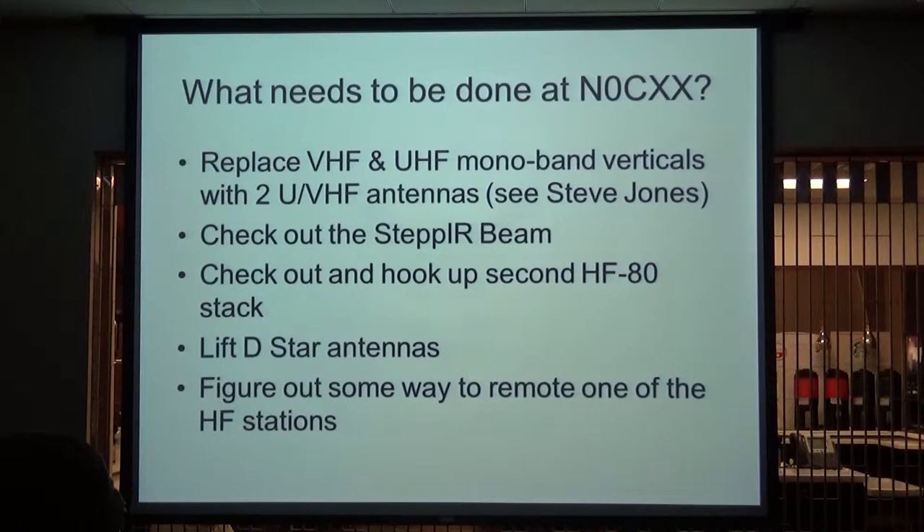What needs to be done at CXX? Jones has purchased two dual-band verticals to replace the two that are up there, because all our radios are dual band. I just added the StepIR beam. We've got two stacks of HF80 — one of them works, the other one doesn't. So if somebody is interested in working HF80, it would be nice to get that second stack running. The D-STAR antennas catch the edge of the building going out to the tower, so the signal's not very good — we need to lift them up 10 to 15 feet on each end.